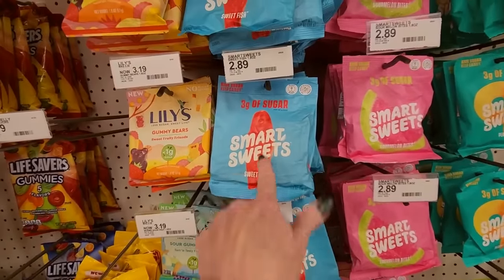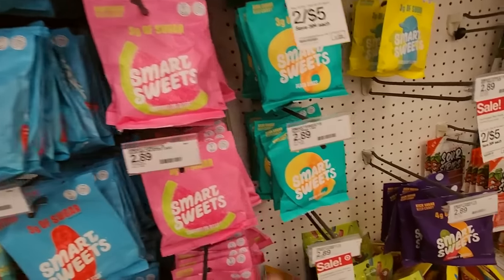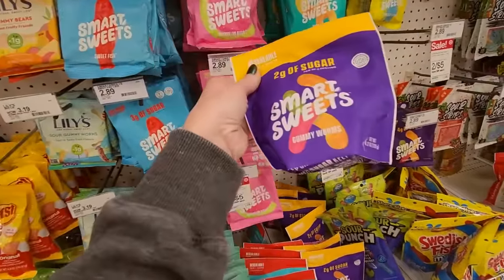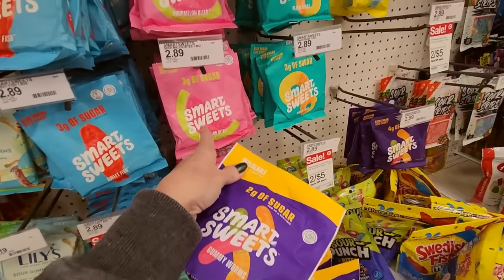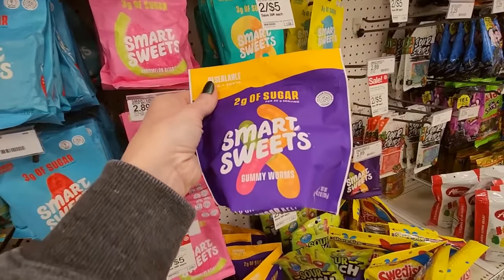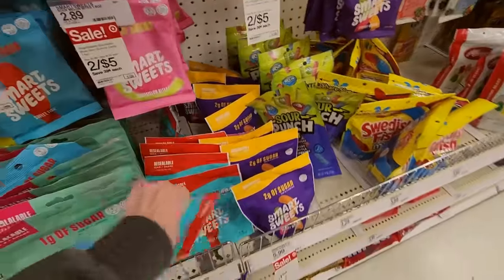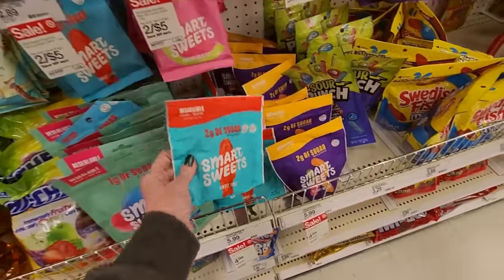The Smart Sweets section has expanded since they first started. We have these little Sweet Fish, kind of like Swedish Fish but they're low in sugar. Sour Melon Bites. And Peach Rings. We have gummy worms, but that's a bigger container. These are 4.2 ounces — but that one doesn't have a zipper seal on it.